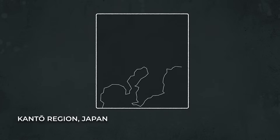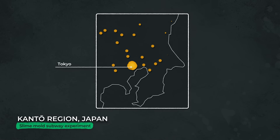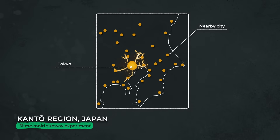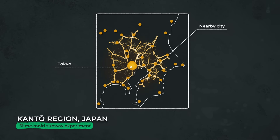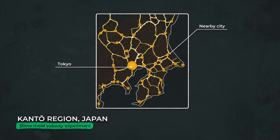In fact, its abilities are so great that researchers are using its foraging methods to solve real-world optimization problems, such as the shortest path between cities and the most efficient transportation network — challenges that typically require a sophisticated computer algorithm.